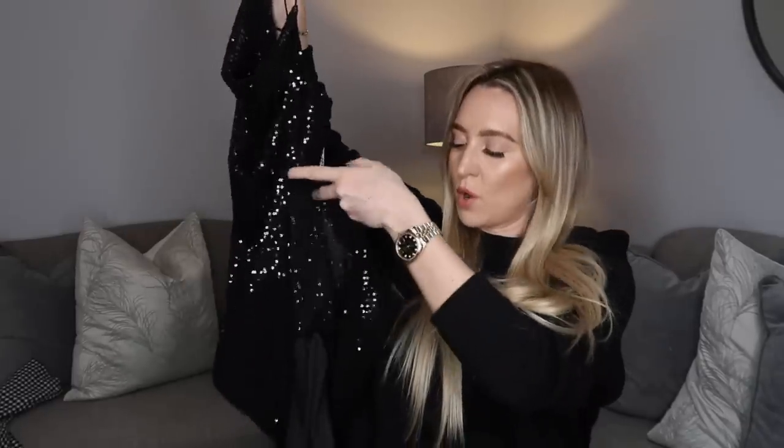That brings us to the last thing I picked up — I haven't tried this on yet but when I saw it on the hanger I thought this would be a really lovely affordable Christmas dress. It's got little straps and a cowl front which I always love because it's so flattering. It costs 13 pounds, it's double lined so it won't be see-through. It would be really nice for a Christmas night out or work party. I might involve this in my Christmas party outfits video and go back to Primark to find matching heels and a bag for an affordable night out outfit.